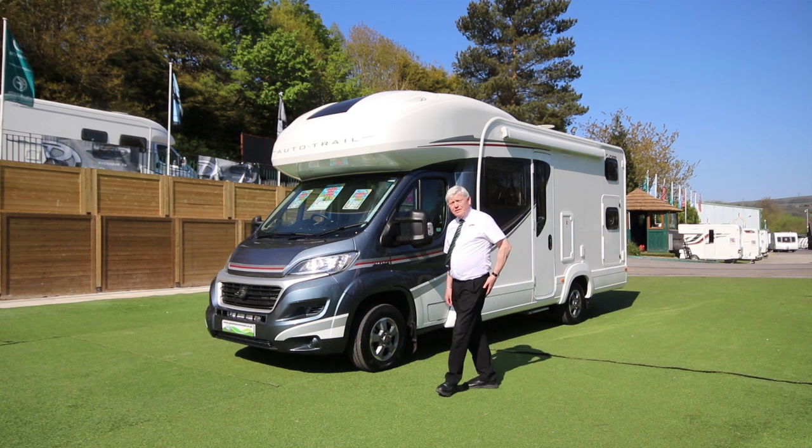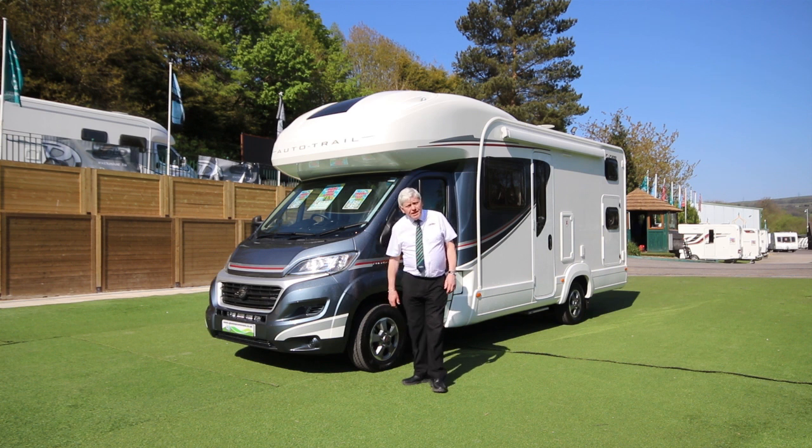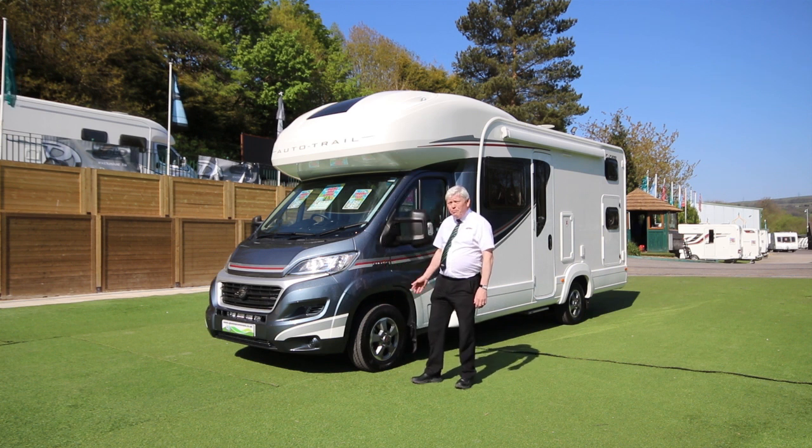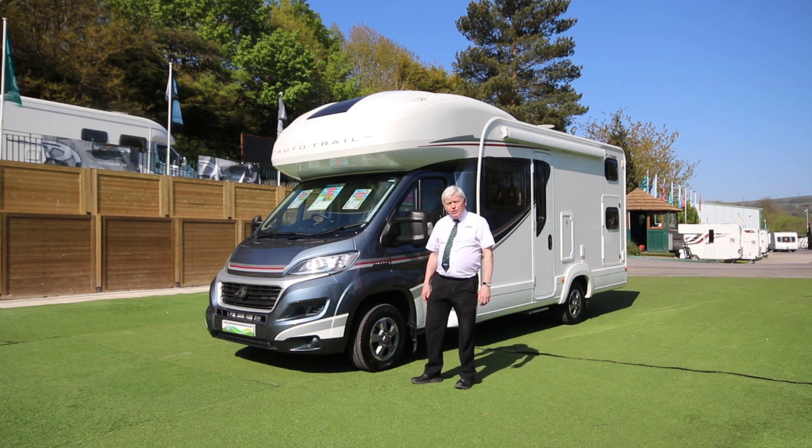Hello, welcome to Glossop Caravans. I'm here today to show you this Autotrail Tribute T726 compact 6 berth motorhome, based on the Fiat Ducato 2.3, 130 brake horsepower.